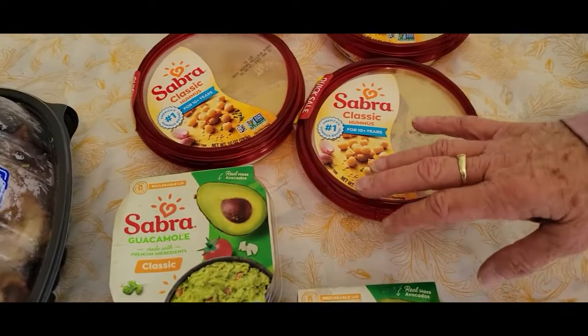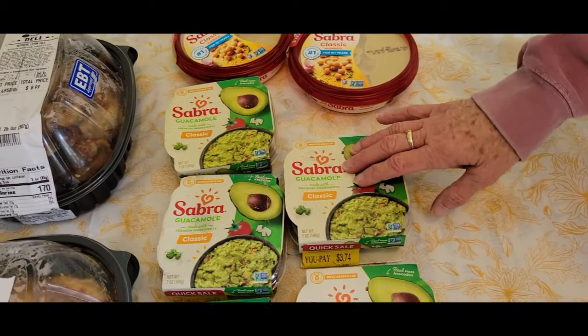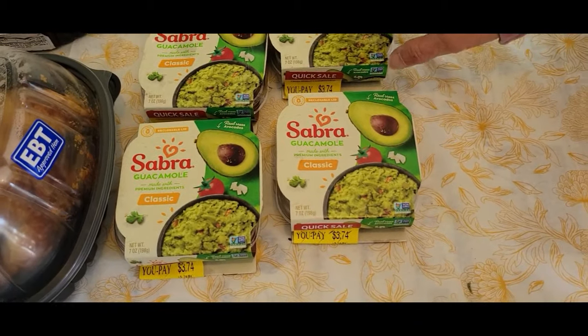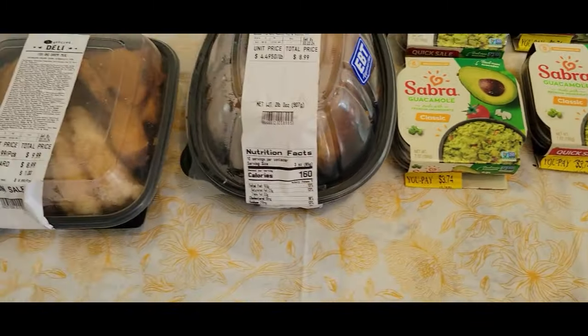We'll have to get some chips — it's the hummus. We got four hummus. Then we got some guacamole, which I'm not real fond of, but other folks are around here. Guacamole is good stuff, so we'll have some guacamole — it's good dipping stuff.